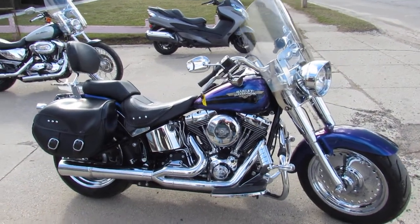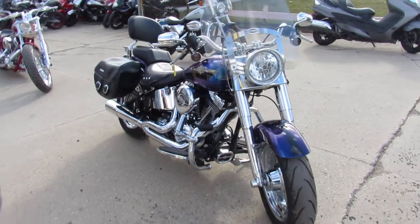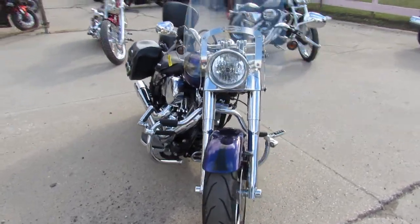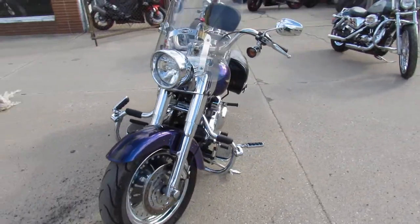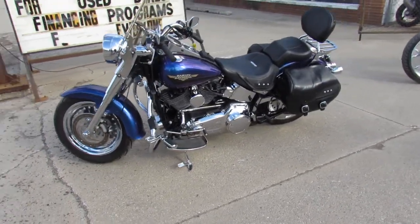Hey guys, it's the Proof of Power Sports doing some videos on the used Harleys. We just took this one in — one owner, old boy had it. Got a little too heavy for him, so this one's not going to be here long. It's a 2010 Fatboy with 16,112 miles.